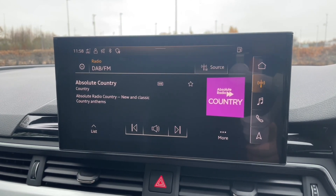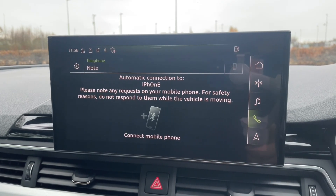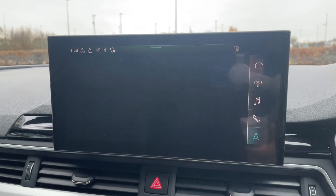You'll also be able to utilise your smartphone interface, where you can use Apple CarPlay or Android Auto to use your own apps, music, navigation, and phone messaging features.